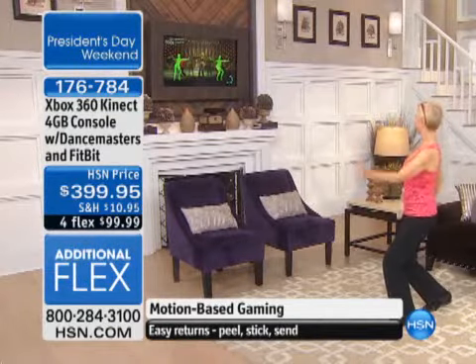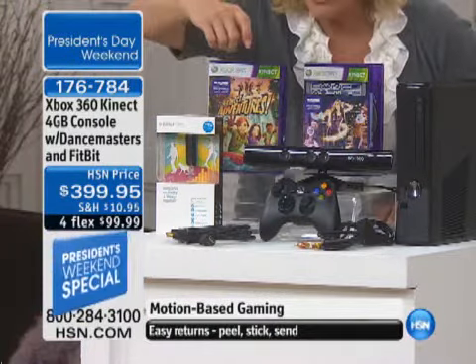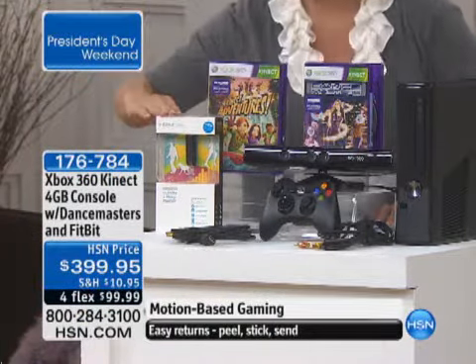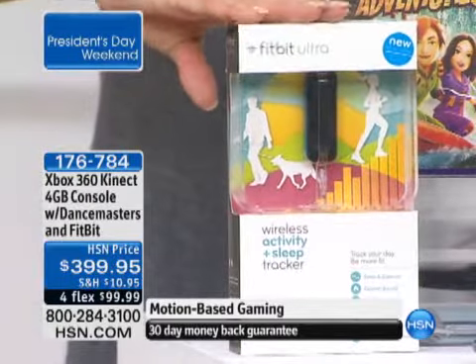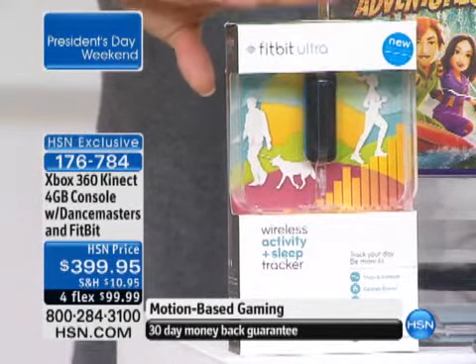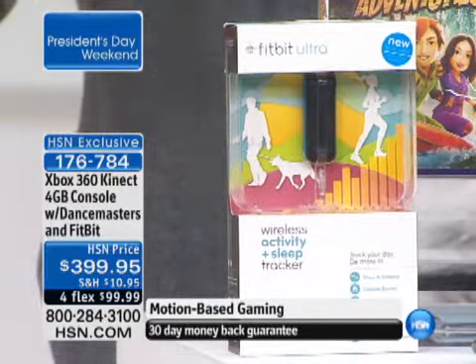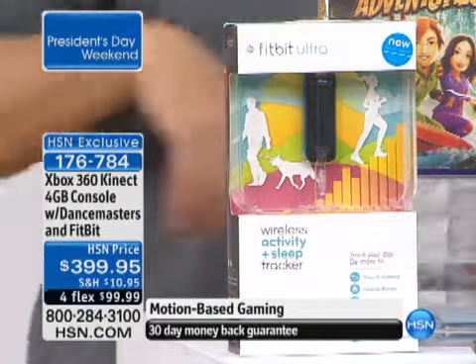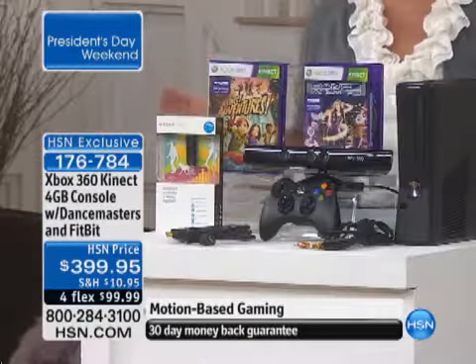If that weren't enough, you also are getting one of the coolest things I've ever seen — whether you're hanging out throughout the day or even sleeping at night, you are getting the Fitbit. This is the ultra wireless activity and sleep tracker with the base, and that's included as well. You've got the four FlexPays, only while they last, and only this weekend.